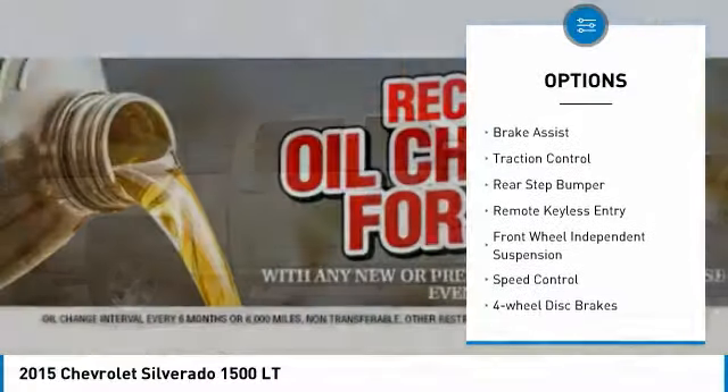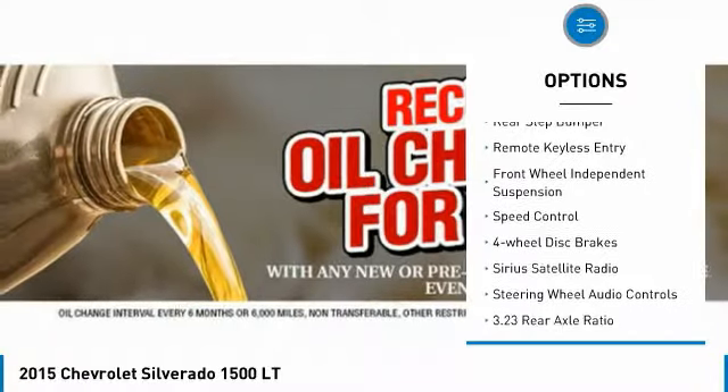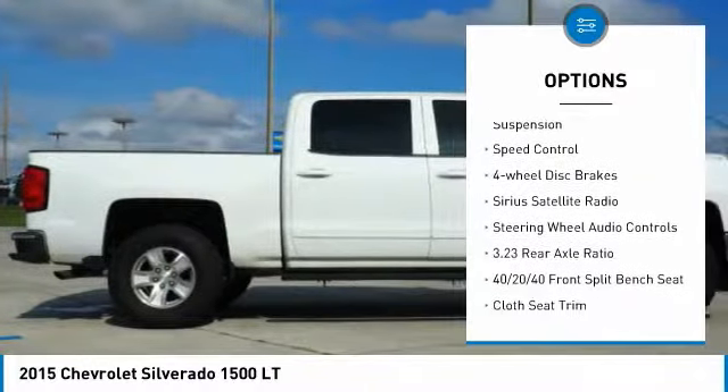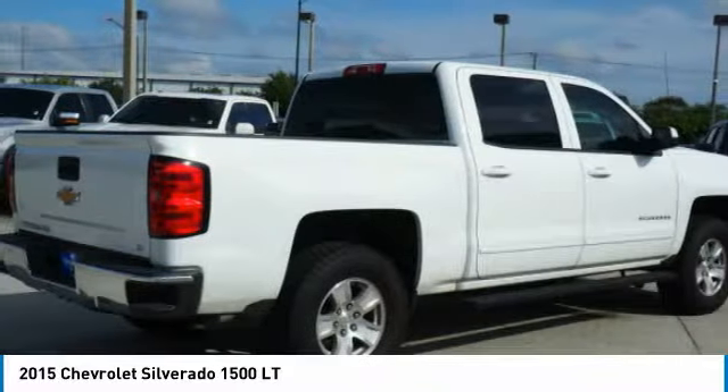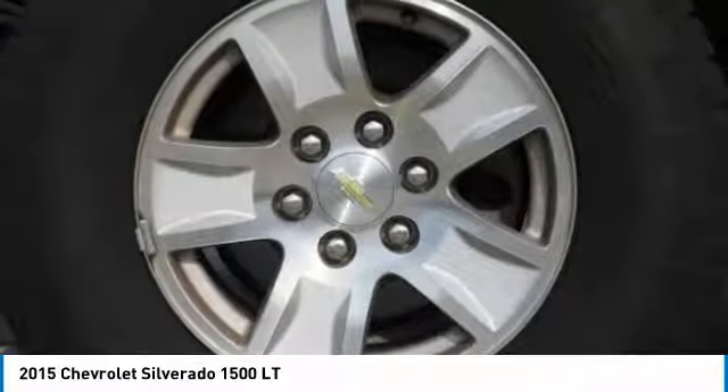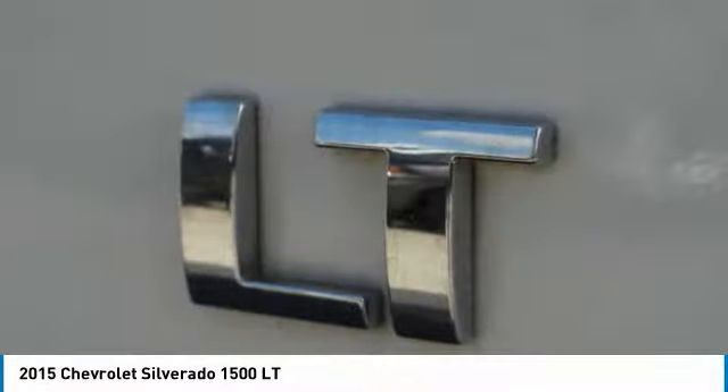Electronic stability control, alloy wheels, brake assist, traction control, rear step bumper, remote keyless entry, front wheel independent suspension, speed control, four wheel disc brakes, Sirius satellite radio.